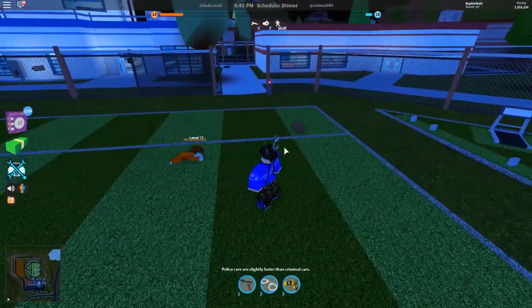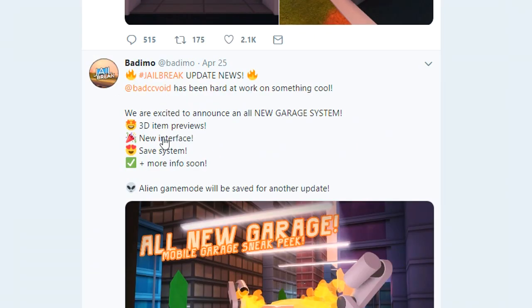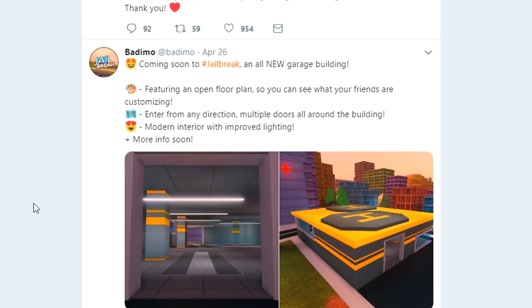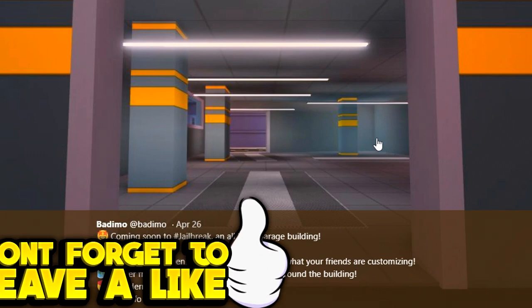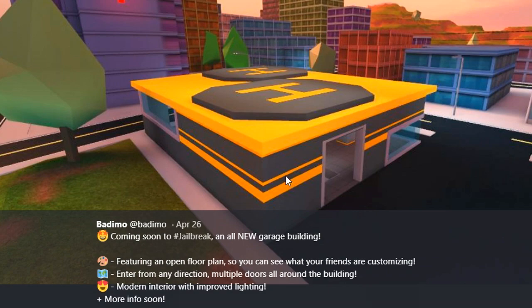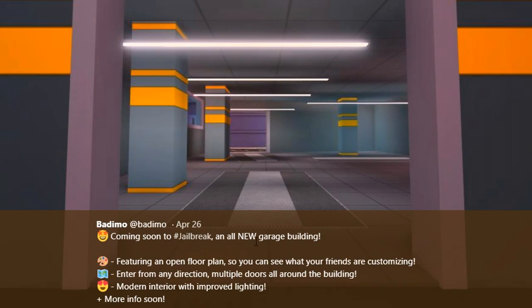Let's go ahead and check out what they tweeted: 'We are excited to announce an all new garage system with 3D item previews, a new interface, a save system, and even more info soon.' So they're updating the garage system and it's definitely in need of an update. Look at the skies — this is literally Napkin Nate themed, like right here in the corners you can see the bluish green and yellow. If this color was just a bit more green, this video would literally be called 'New Napkin Nate Garage Coming to Jailbreak.'